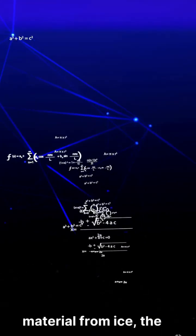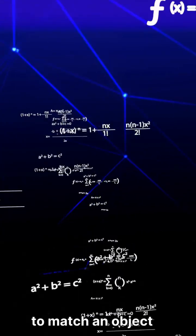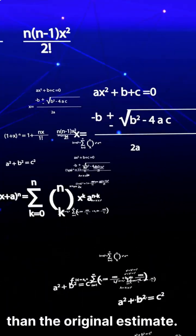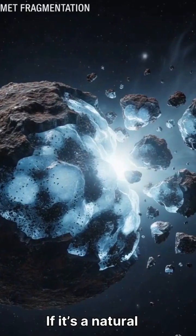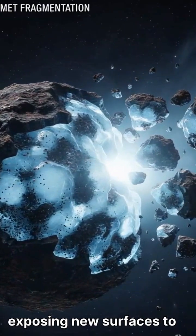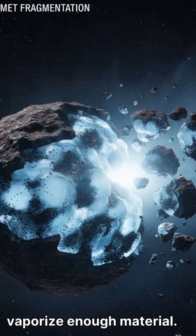To release that much material from ice, the surface area would need to match an object at least 20 kilometers wide — much larger than the original estimate. If it's a natural comet, that would mean it's broken apart into many pieces, each one exposing new surfaces to vaporize enough material.